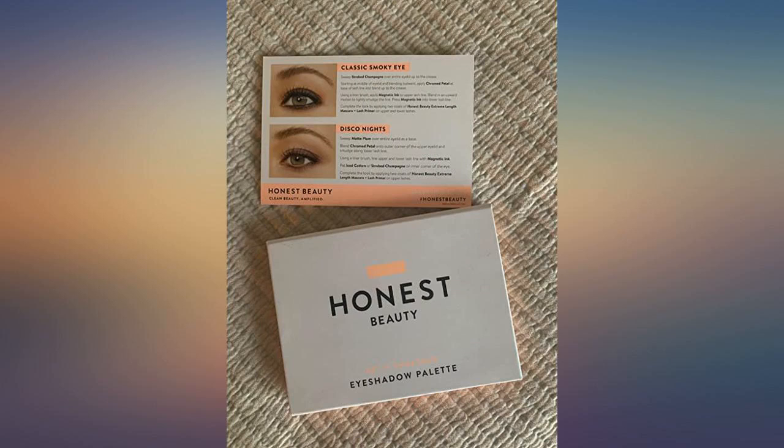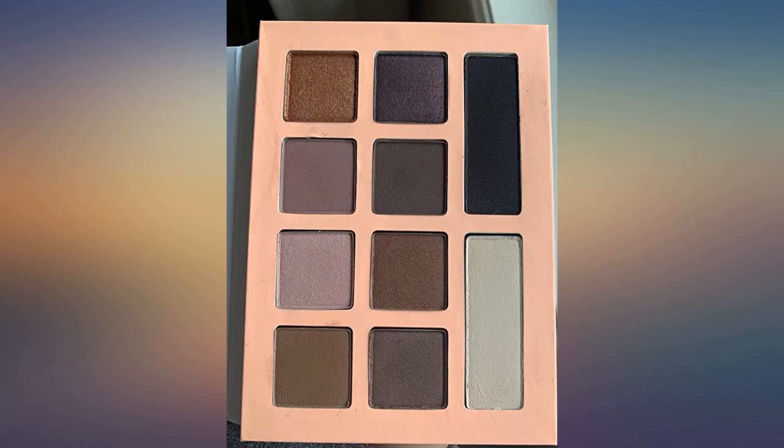My only complaint is that it is quite messy and you have to clean around your eye after you apply. Similar to mineral makeup in that regard. I would love to see more palettes from this line.